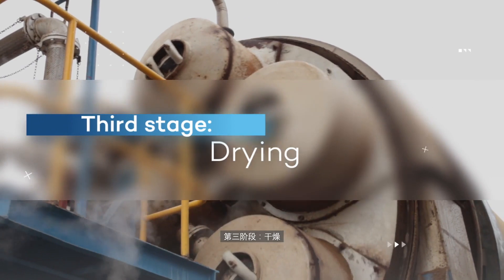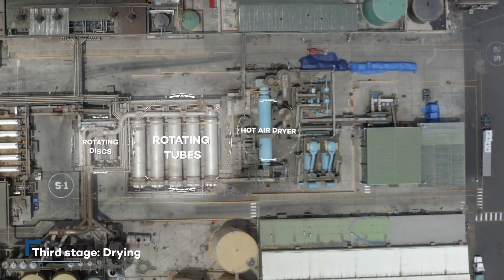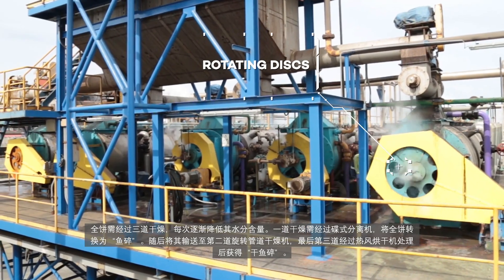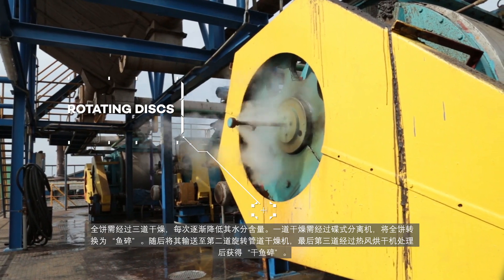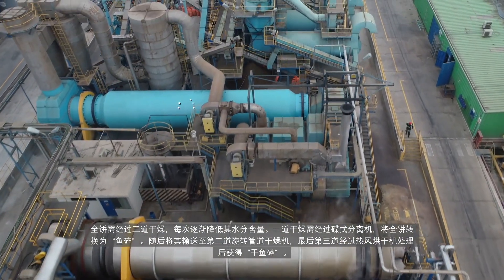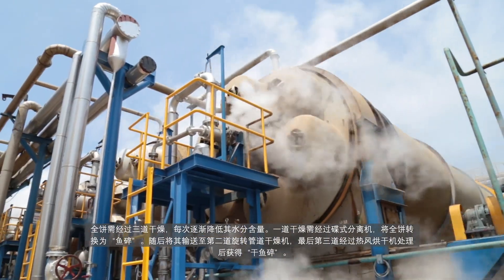Third stage: drying. The whole cake goes through three drying stages and in each one, the cake moisture is gradually reduced. First, it goes through a homogenization system called rotating discs that transforms the whole cake into a product called scrap. This is transported to the rotating tube system and finally to the hot air dryer, where a dried scrap is obtained.